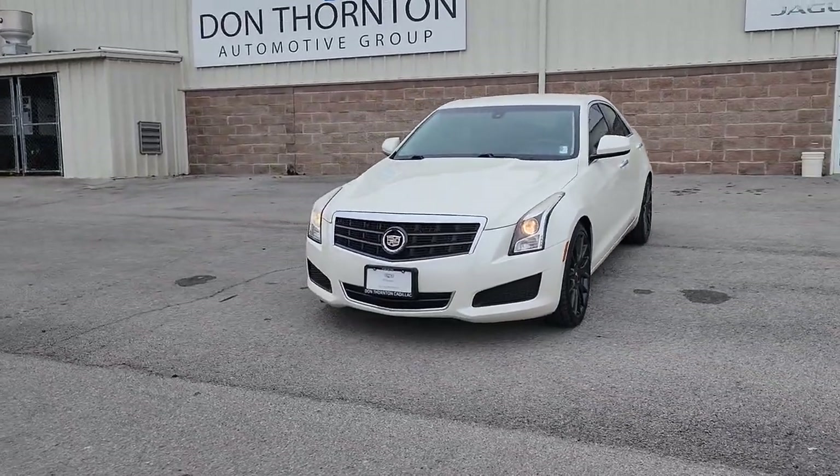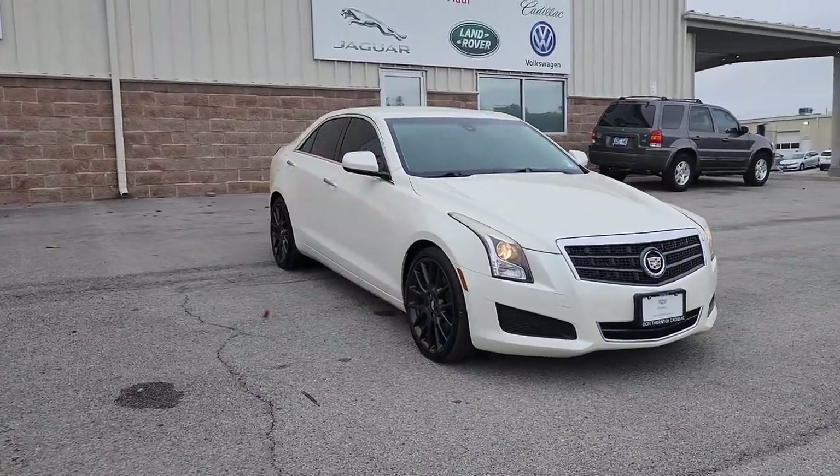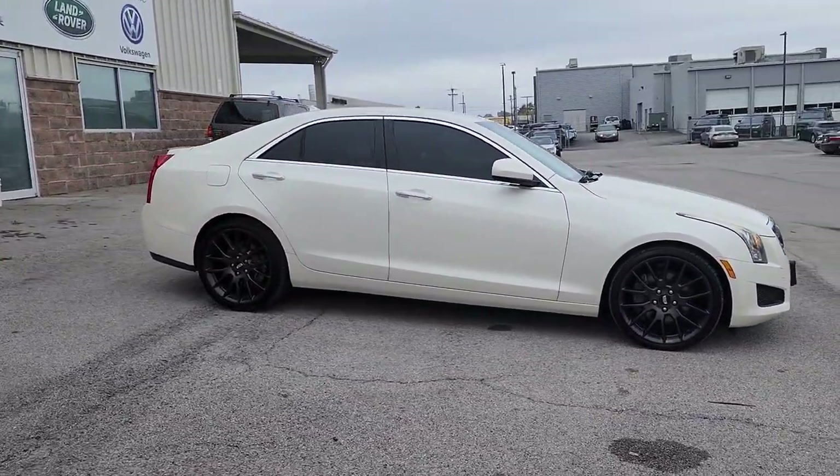This could be the car for you. The 2014 Cadillac ATS. With less than 100,000 miles on the odometer, this vehicle stands out from the rest.